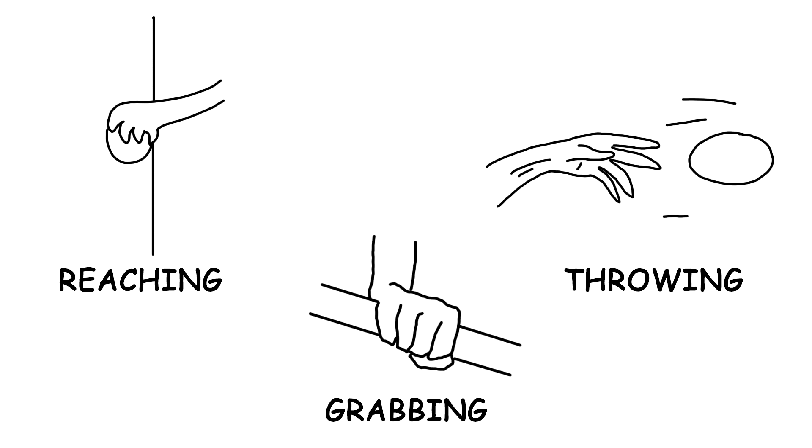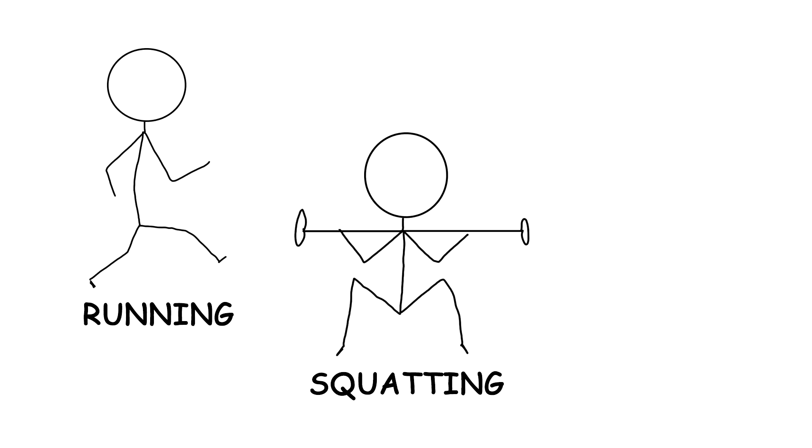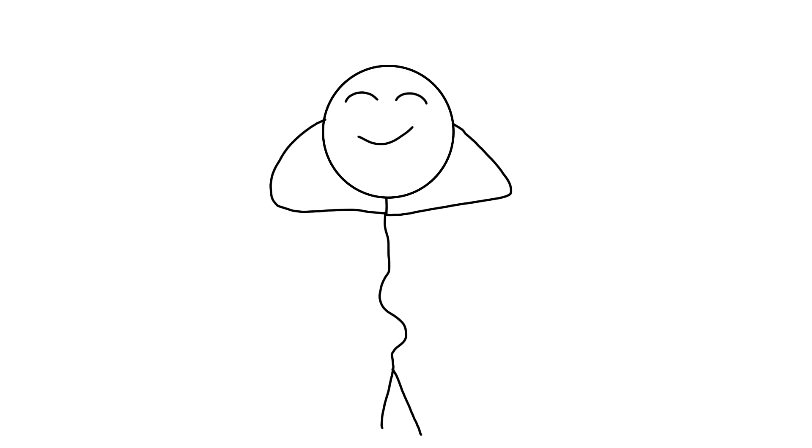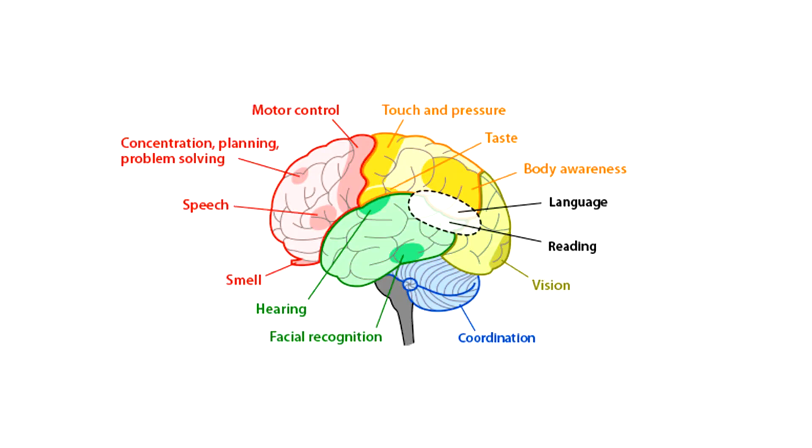With your hands, you can reach, grab, and throw. With your legs, you can run, squat, and jump. And with your belly, you can do belly dance. Just like this, different brain regions have localized functions that share duties.